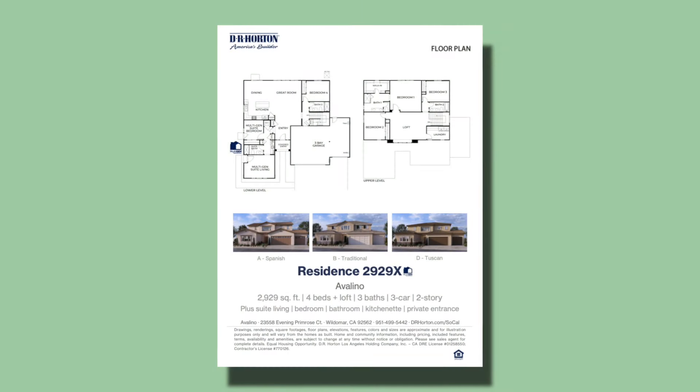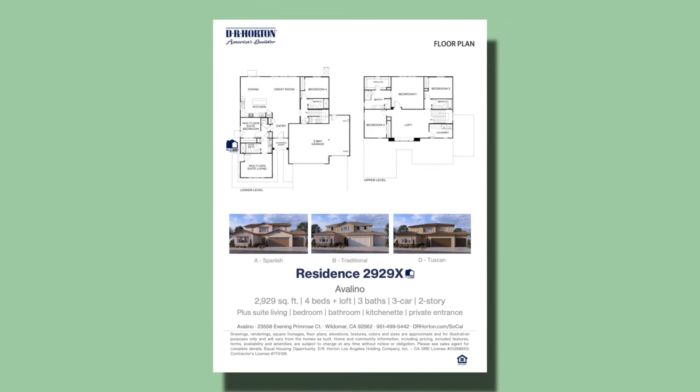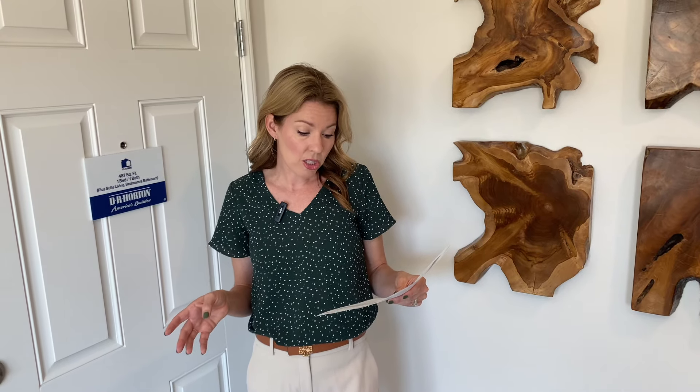These multi-gen homes are very popular for people who have aging parents or even want a separate home office and living area. In total, including the bedroom and the multi-gen suite, it's a four-bedroom, three-bathroom home. Let's take a look at the main home.